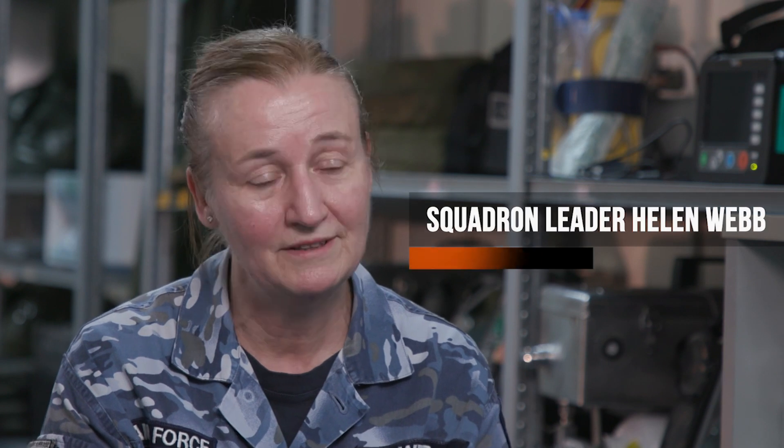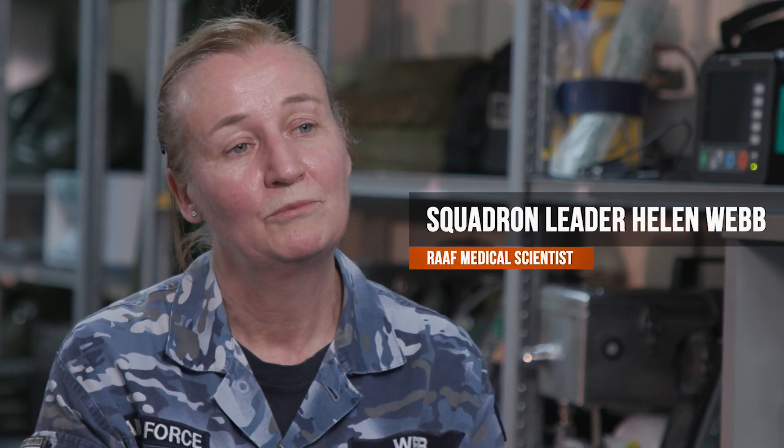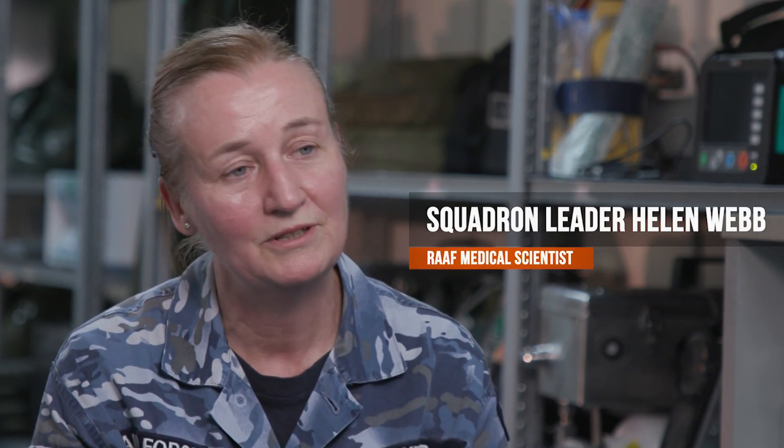I was a medical scientist in the Defence Force, normally involved in pathology — so whether that's haematology, biochemistry — providing medical results for doctors at their request. And now that COVID is all upon us, involved in COVID testing as well.